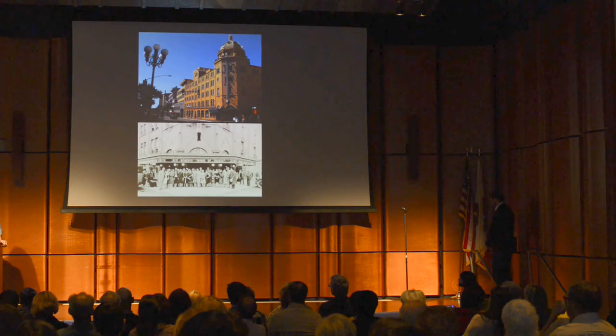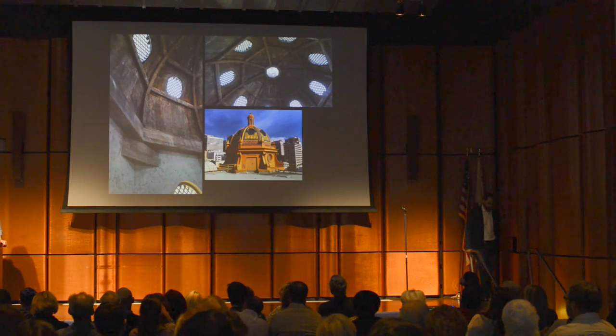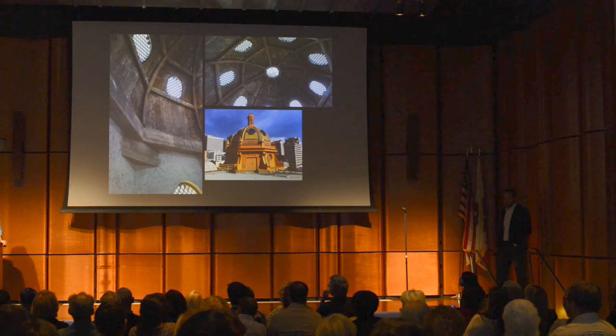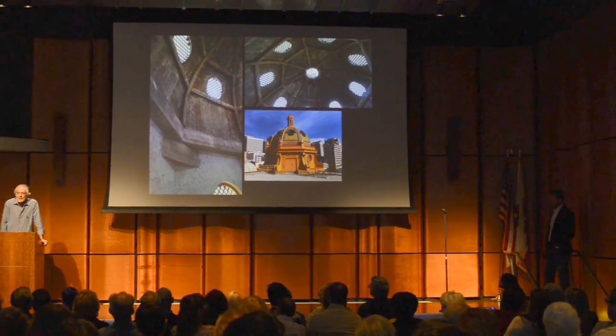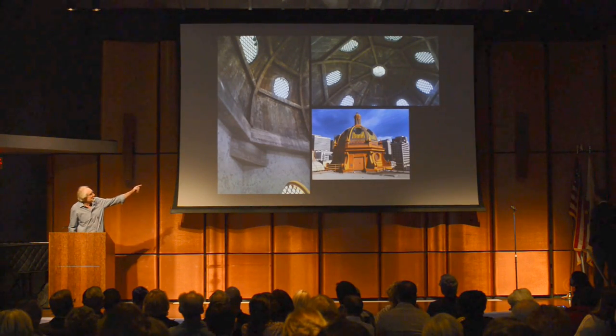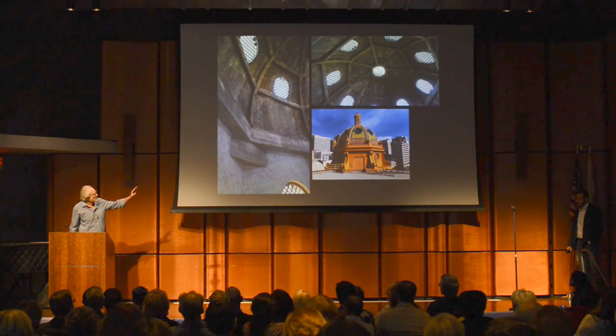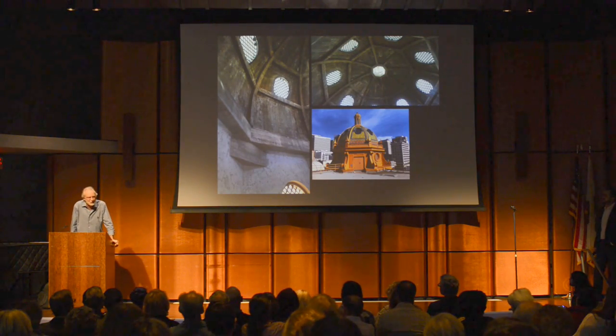We were researching emergency generators for the Bayside Fire Station a couple of years ago and ended up on the roof of the Balboa Theater looking at their generator. We noticed, first of all, you can get inside this dome. I don't particularly like it from the outside, but look at the inside.